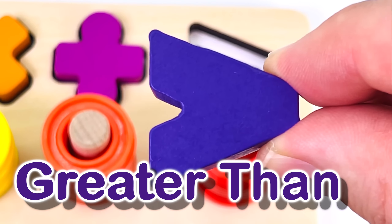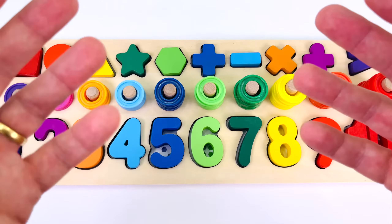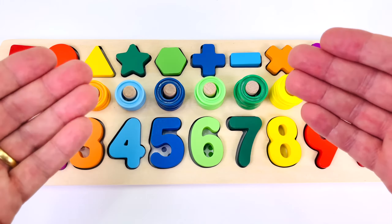And this is a greater than sign. Thanks for helping me put all the puzzle pieces back together.